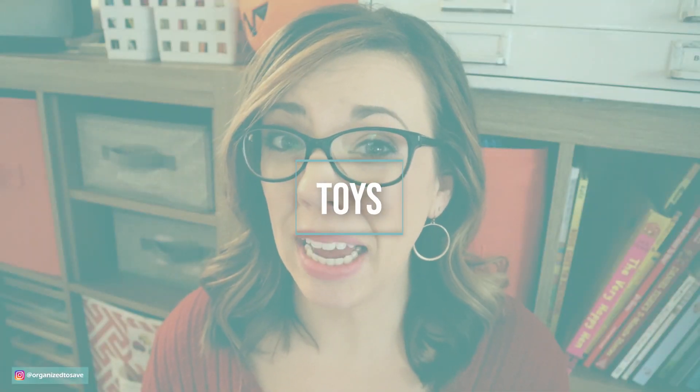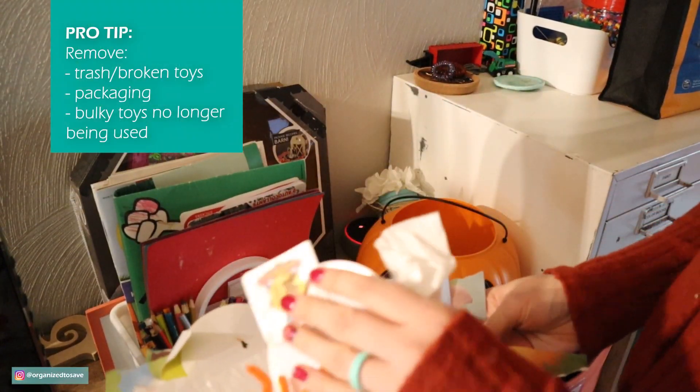Okay, sentimental mamas, I'm talking to you now. We're going to be tackling those kids' toys and this might be an area that you struggle with — maybe you don't want to get rid of something because you remember all the fun they had playing with it. But keep in mind that Christmas is right around the corner and they are going to be getting brand new toys. Get your phone out, start a timer for 10 minutes, and quickly go through and look for some different hot spots.